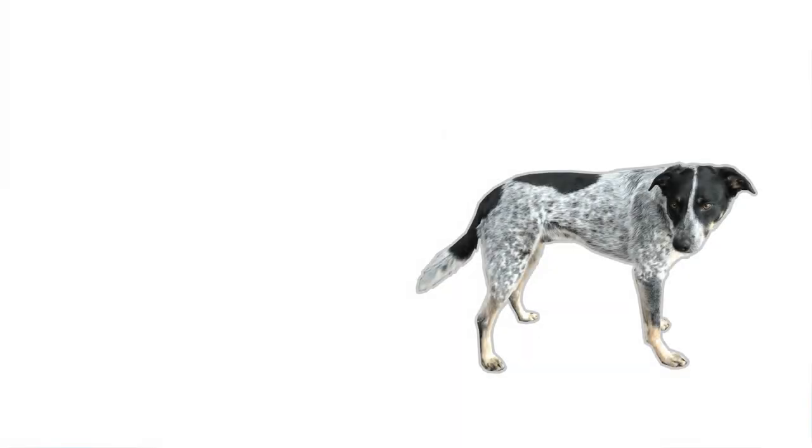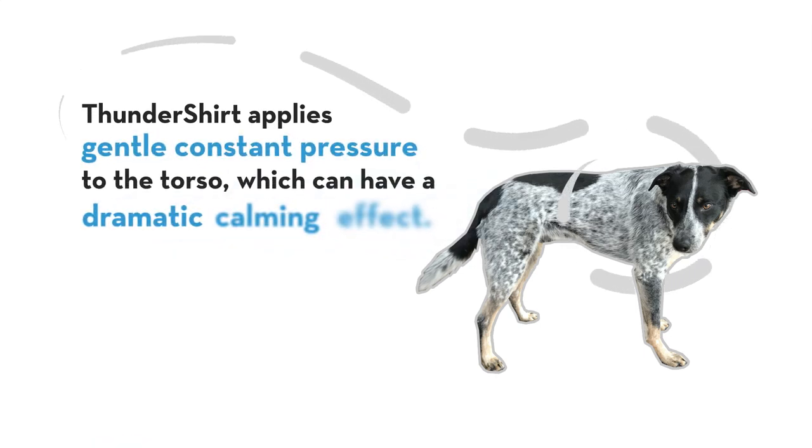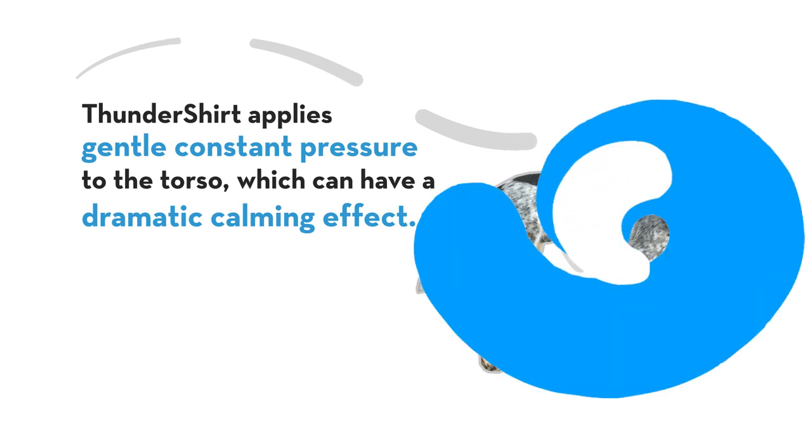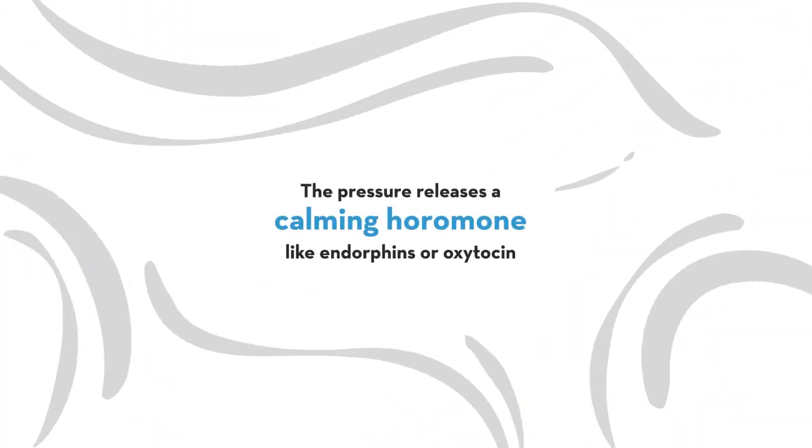Like swaddling an infant, Thundershirt applies gentle, constant pressure to the torso, which can have a dramatic calming effect. In fact, some experts believe the pressure releases a calming hormone like endorphins or oxytocin.